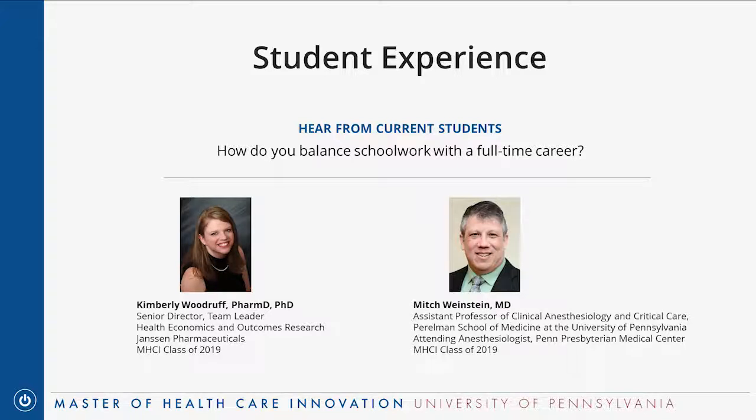Kim says the program really is flexible and designed for working professionals. She's found it relatively easy to incorporate into daily life, even with family and other obligations. The lectures are in smaller time chunks, so even a 15-minute break lets you watch a portion of that week's lectures. On her fourth class now, she says the experience has been very doable to incorporate into her job and everything else.